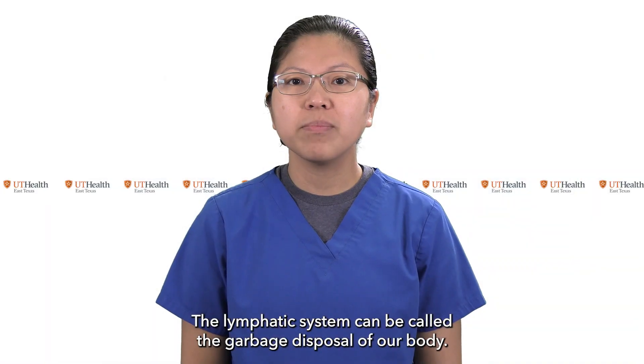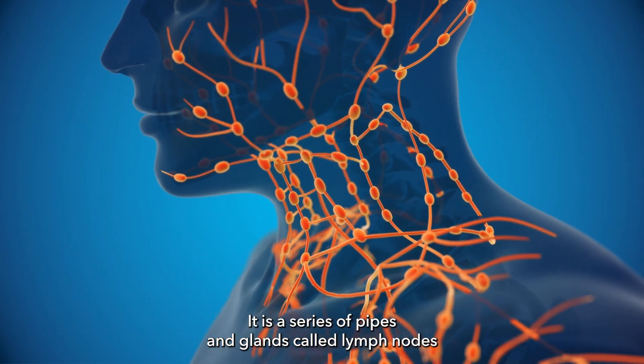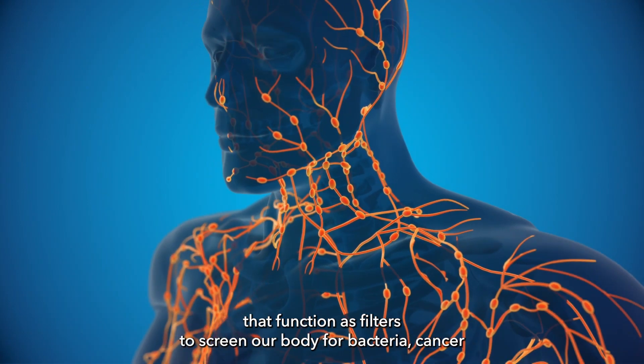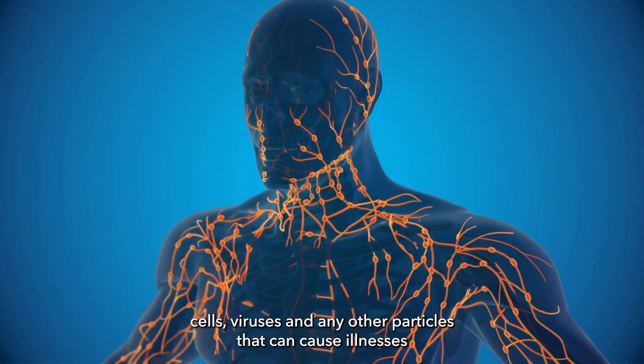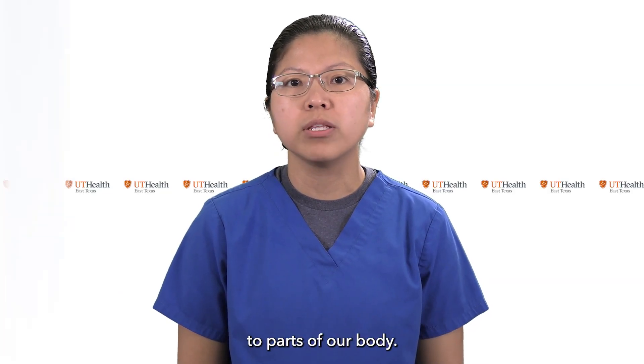The lymphatic system can be called the garbage disposal of our body. It is a series of pipes and glands called lymph nodes that function as filters to screen our body for bacteria, cancer cells, viruses, and any other particles that can cause illnesses to parts of our body.